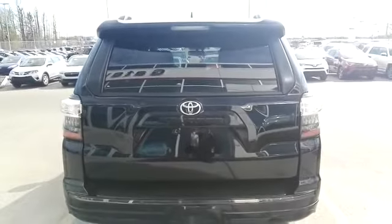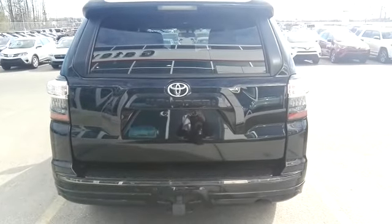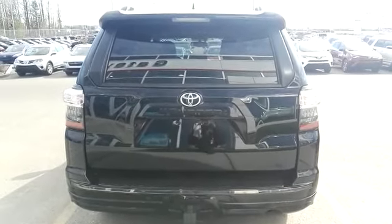Please come on down and visit Gateway Toyota at 2020-103 A Street SW and ask for Jimmy. Thank you, have a great day.